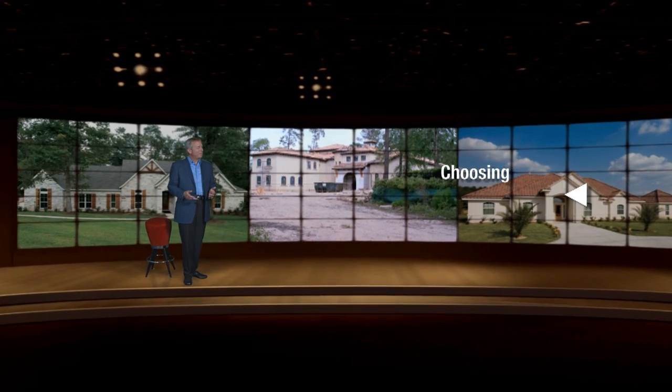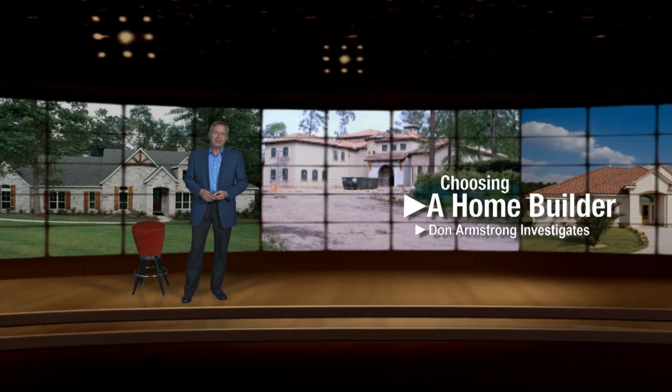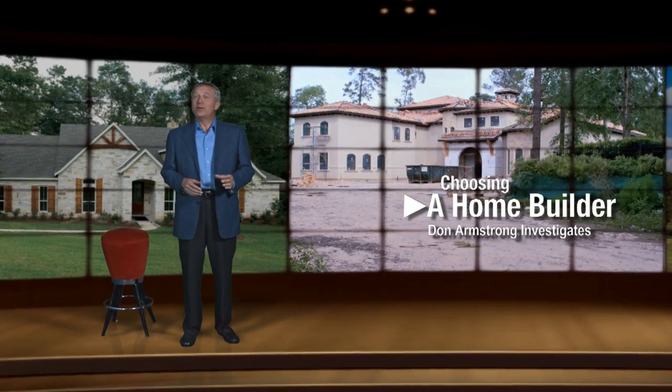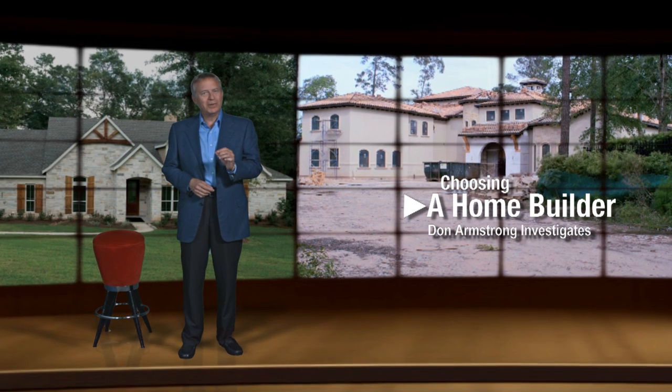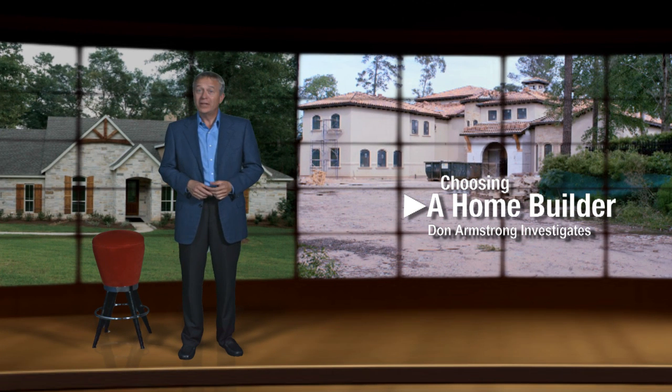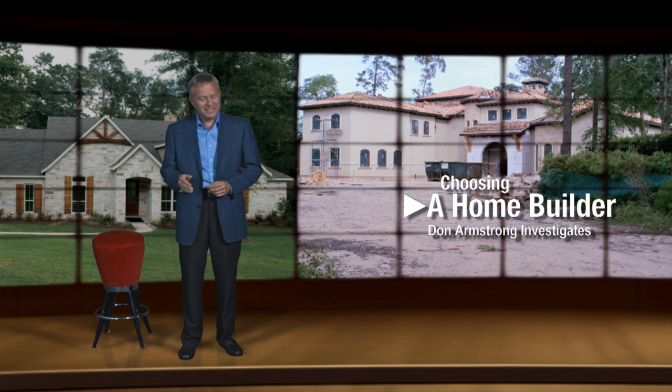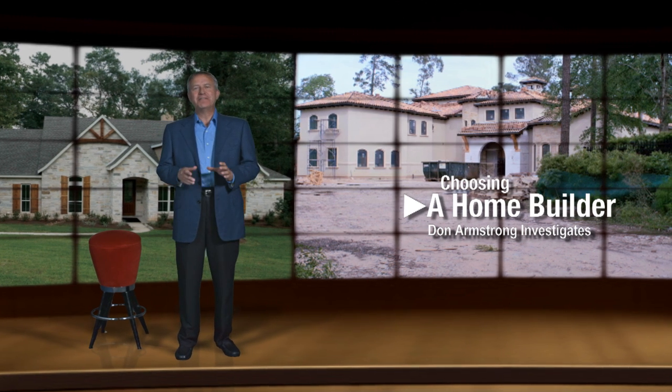You own your dream lot and have big ideas for the home you want to build. But where do you start? How do we find a builder that will truly provide a well-built, quality constructed home — one that builds a home the way it should be built, from the inside out?